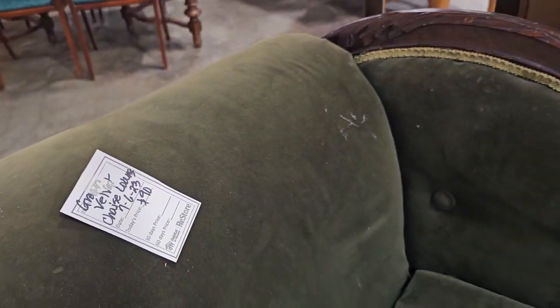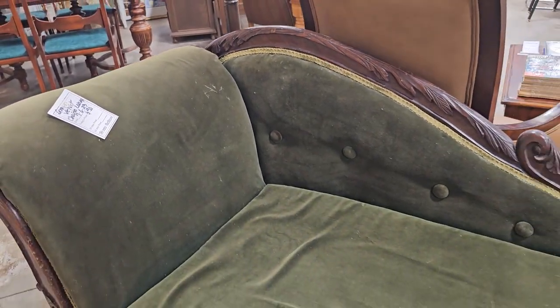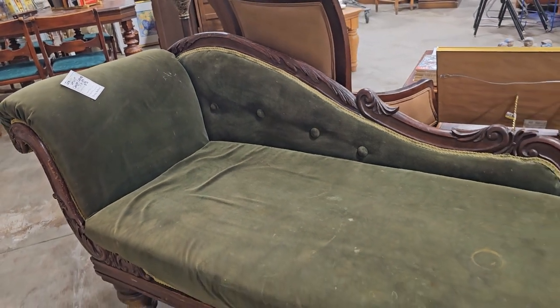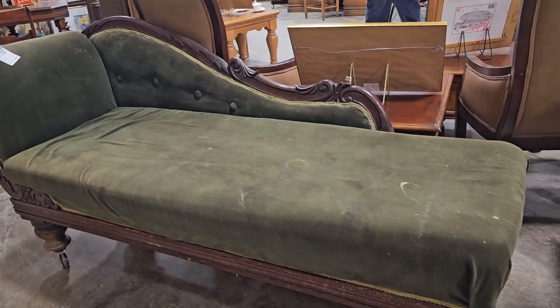I turned around and saw this green velvet chaise lounger for $90. The velvet does have some wear on it, but talk about a statement piece. I think that'd be perfect if you do photography as just a little seating prop.